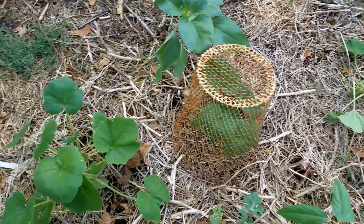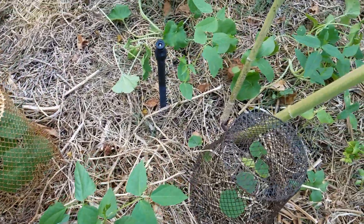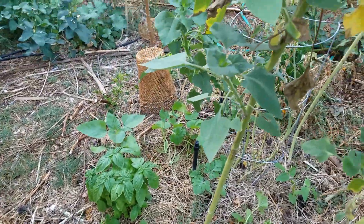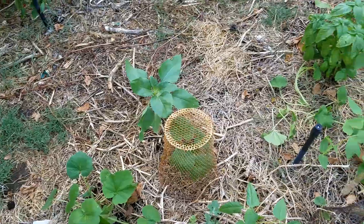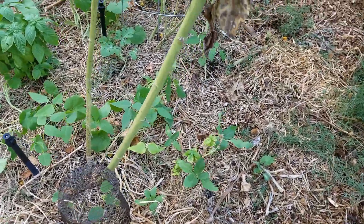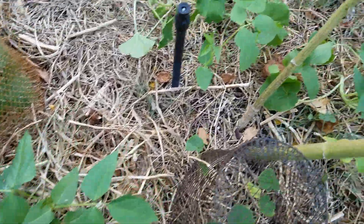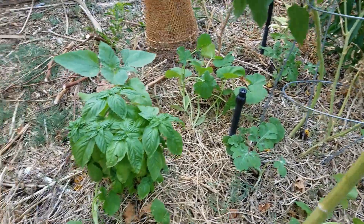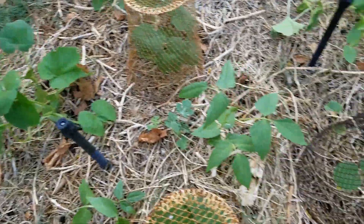I'm probably not going to get any pumpkins for Halloween, but if I do I'm going to carve it up and pass out candy, which I never do. Other things are popping up too — we've got beans, and I don't think I planted these; I think they're from another garden. And there are some flowers as well.